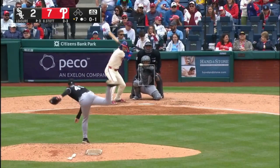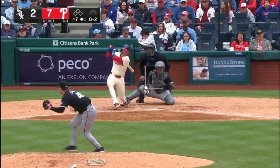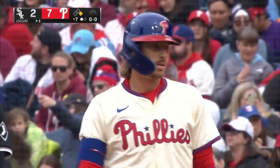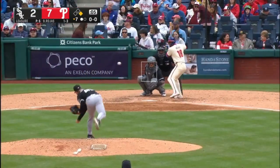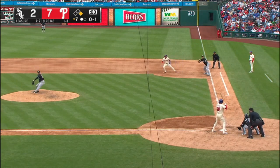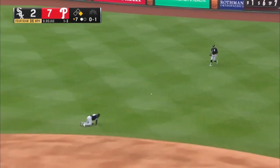One pitch to start on the outside corner. It's a beautiful line drive by Stott — and that ends his 0-for-13. He hit it the opposite way; that's his second hit and Stott is on his way to third.